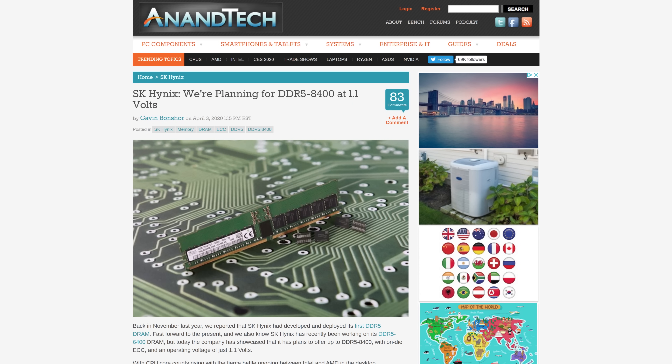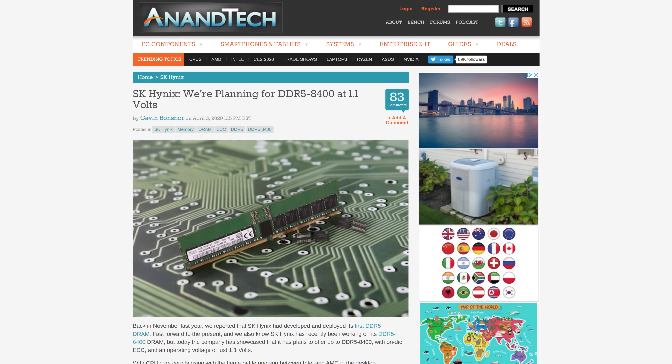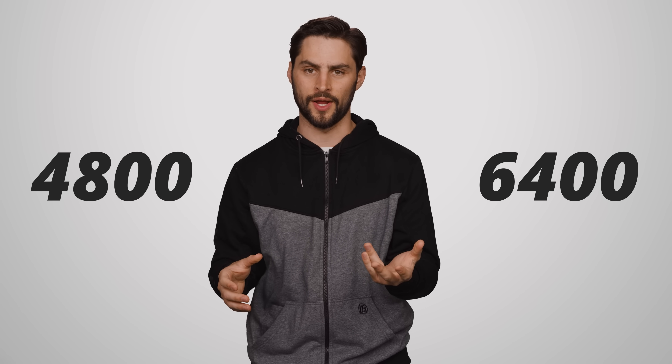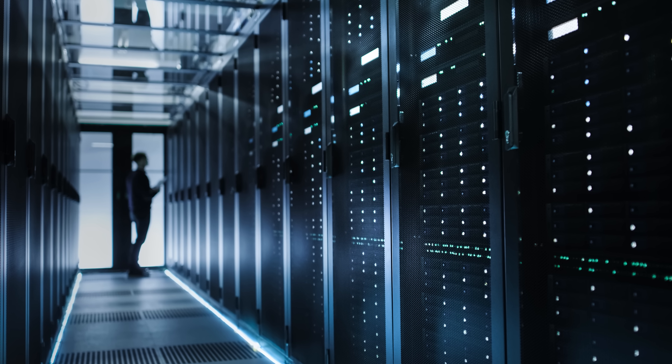That's why the powers that be decided to kick it up a notch. SK Hynix, a major manufacturer of DRAM, has stated it wants to roll out kits that can get up to 8,400 megahertz. But realistically, consumers looking to snag some memory for their home systems should get used to seeing kits somewhere in the 4,800 to 6,400 megahertz range, with DDR5 8,400 mostly being targeted at the server market.